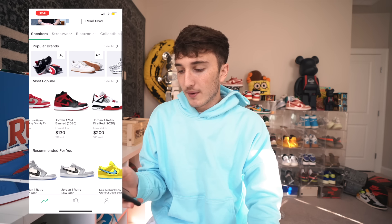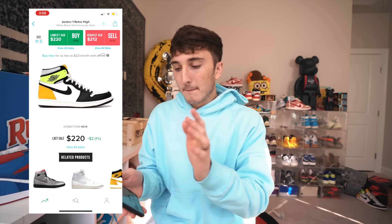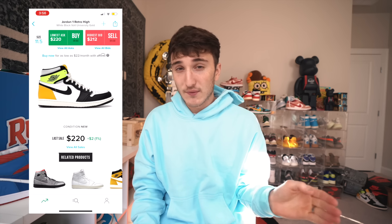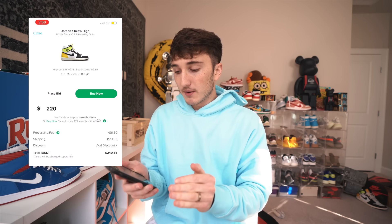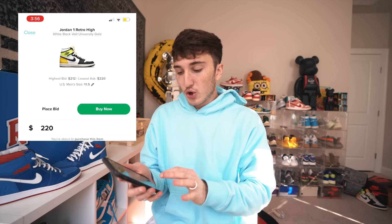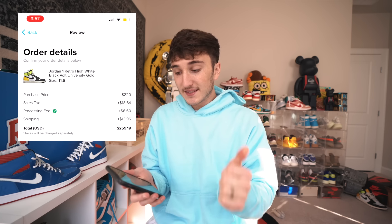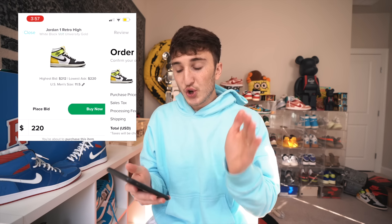One of the reasons I use StockX the most when referencing pricing is because the app layout is really good — it's very easy to see what's popular and what the price is. You can easily click on it and press buy or sell. But the biggest kicker with StockX is when you go to buy, you see the price is $220, then there's a processing fee and a shipping fee of $14.06, so you're thinking okay, $240–$255, not bad.